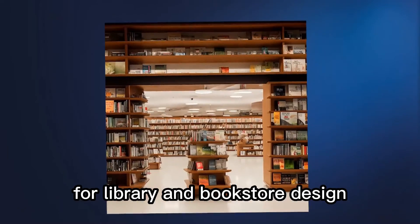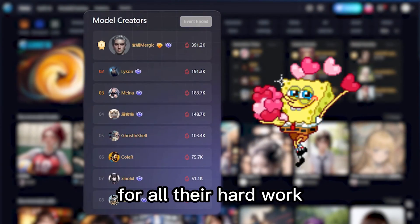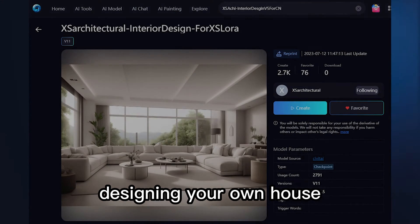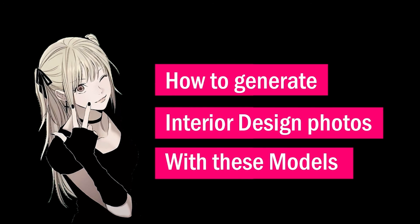SeaArt even has LoRAs for library and bookstore design, and even for exhibition design. Thanks to these model authors for all their hard work. Go pick a model and start designing your own house. In the next video, I will show you how to generate interior design photos with these models. See you!